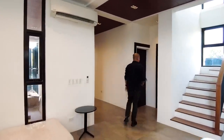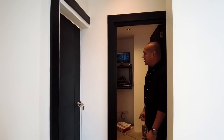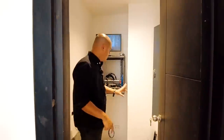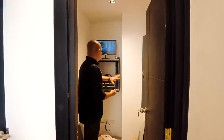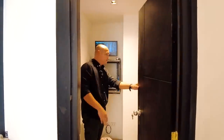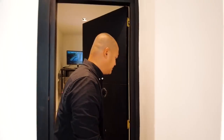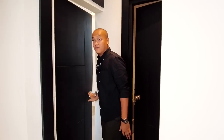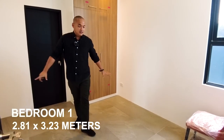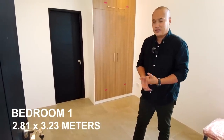On the left side upon entering, you have your CCTV room or the electric room. There's an internet provider connection already, with provision for another if needed. The CCTV can be accessed via phone. The circuit breakers are also here for a well-organized setup. This door leads to your first bedroom on the ground floor. For the flooring throughout the entire ground floor, we have Italian tiles with rough texture so it's safe for the elderly or kids.